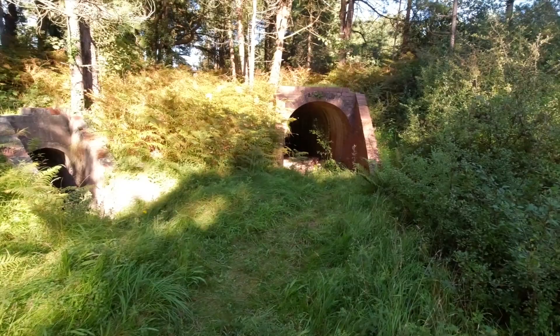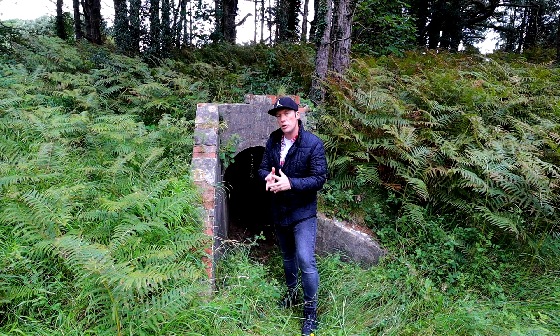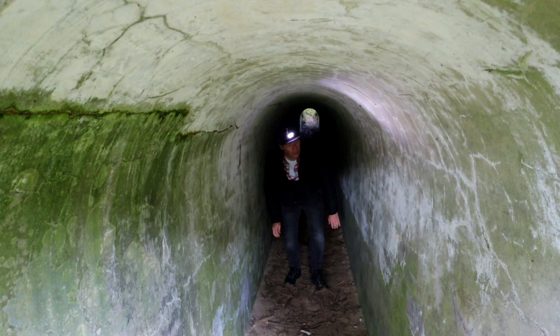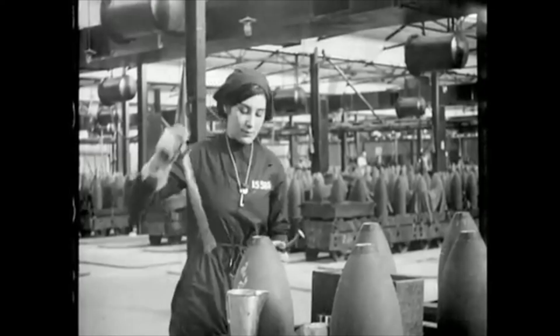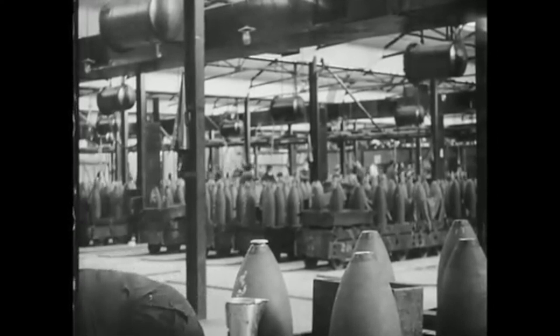Over a hundred years ago this site in Pembrey was the UK's biggest munitions factory during World War One, and this lead-lined tunnel would have been full of the explosive substance nitroglycerine. At its peak there were over 6,000 people employed, mostly women, and many worked in terrible conditions in over 400 buildings making 25 tons of cordite and 300 tons of dynamite a week. The chemicals inside turned people's skin yellow, earning the women the nickname the Canary Girls.